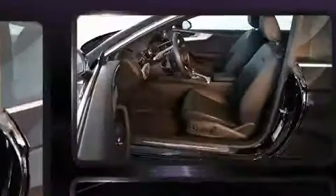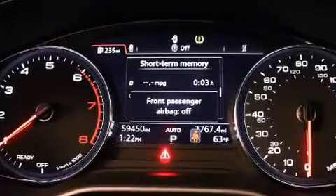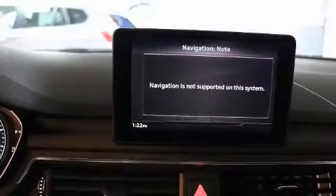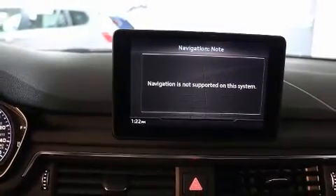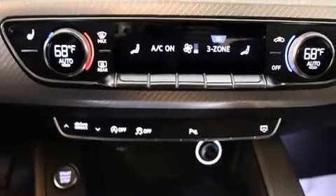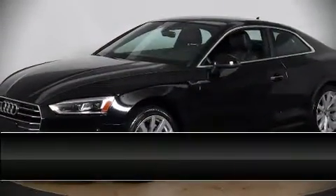Audi ensures the safety and security of its passengers with equipment such as front side-impact airbags, a panic alarm, and four-wheel disc brakes with ABS. Electronic stability control stands out as a technologically savvy innovation, keeping you better connected to the road.